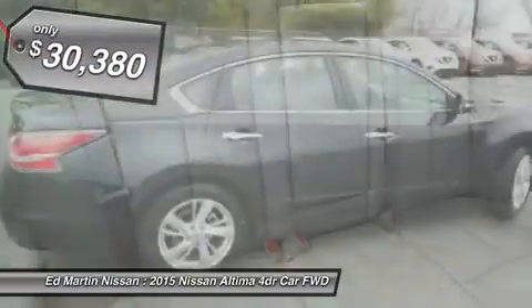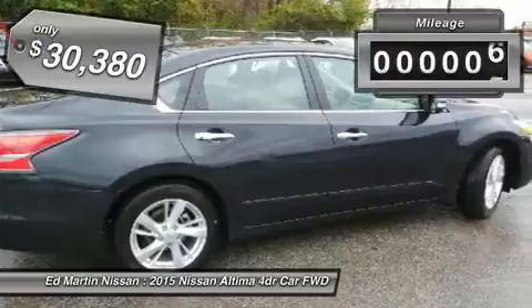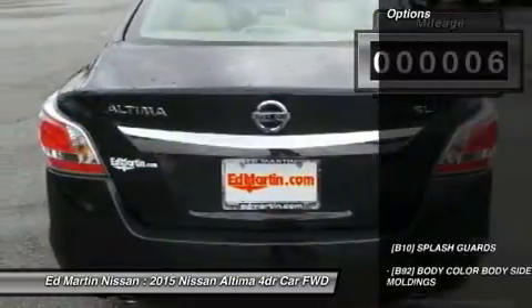It is priced below $35,000, and this vehicle has less than 100 miles. Here are some of this vehicle's great options.